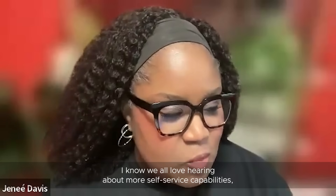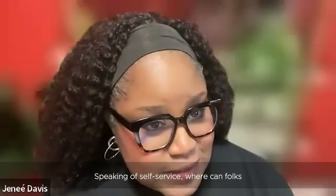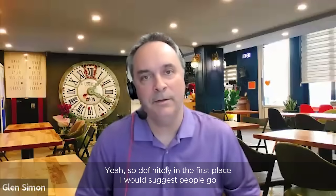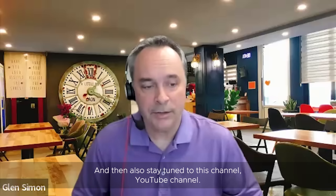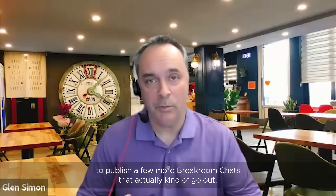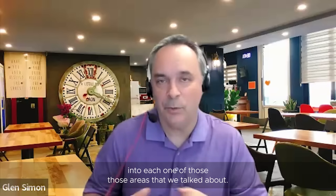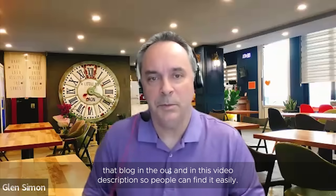We all love hearing about more self-service capability — great and very exciting. Speaking of self-service, where can folks go to learn more about the latest vSphere enhancements? The first place I'd suggest is the announcement blog we published this week. Also, stay tuned to this YouTube channel — we're going to continue to publish a few more break room chats that go one click deeper into each of those areas. We'll also link that blog in this video description so people can find it easily.